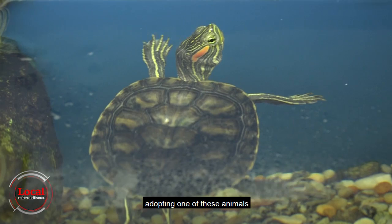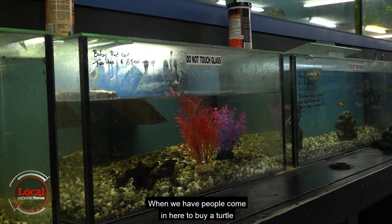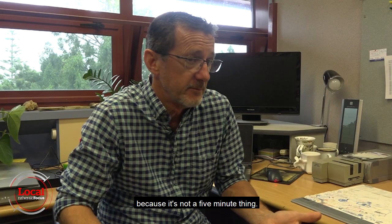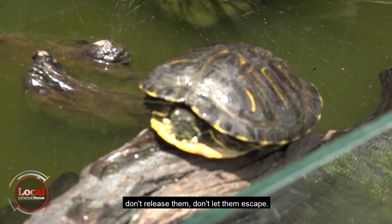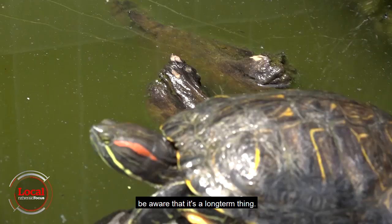For anyone considering adopting one of these animals, there are a few things to consider. When people come in to buy a turtle, we go through a few things — the longevity of it: they're going to last 45 years if looked after correctly, so it's a long term commitment. Releasing them into the wild is completely illegal. It's illegal to release any aquatic life into the wild, whether that's a goldfish or a turtle. Keep them in tanks, keep them at home, don't release them, don't let them escape. If you're going to take on a turtle as a pet, be aware that it's a long term thing.